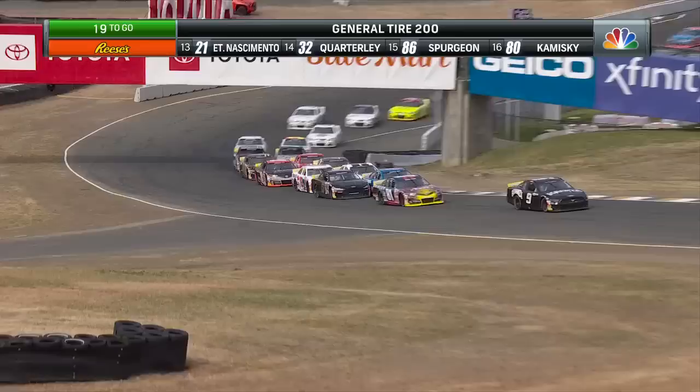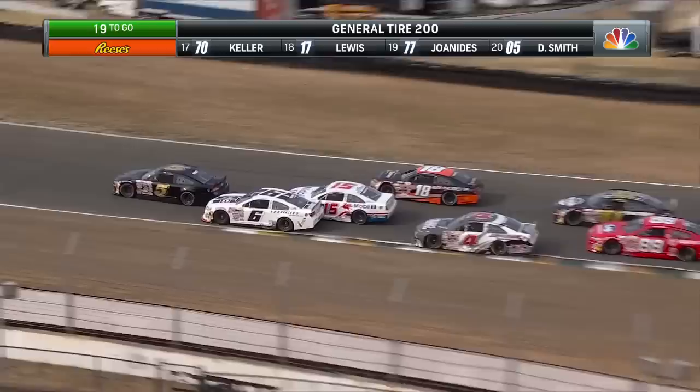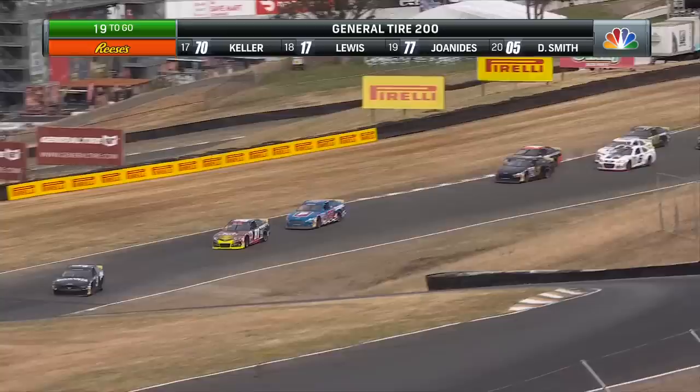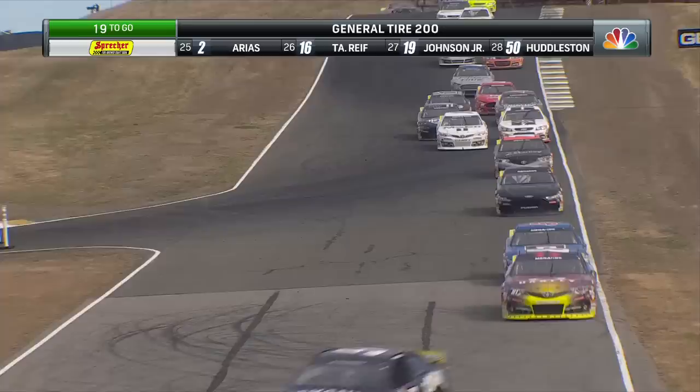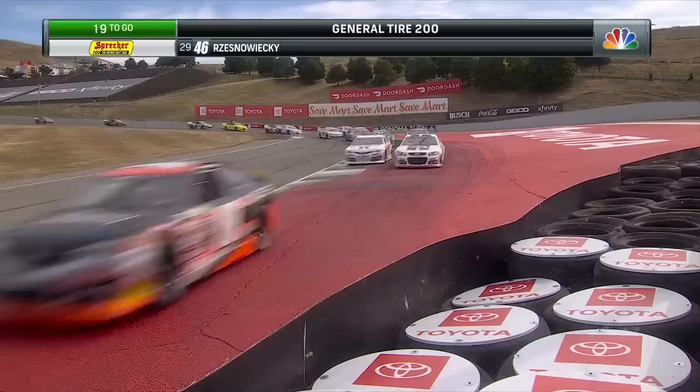On the hammer through the gearbox, up the hill into turn one. Ryan Preece and Sammy Smith go single file but everybody else stacked up double wide. Riley Herbst skates through turn two — he's going to give up a spot as we see some three-wide racing into turn three. Everybody made it through, though they're knocking fenders. Jack Wood and Sean Hingarani come together. Where did Tyler Reif come from? That 41 car has made up a lot of ground on these restarts.